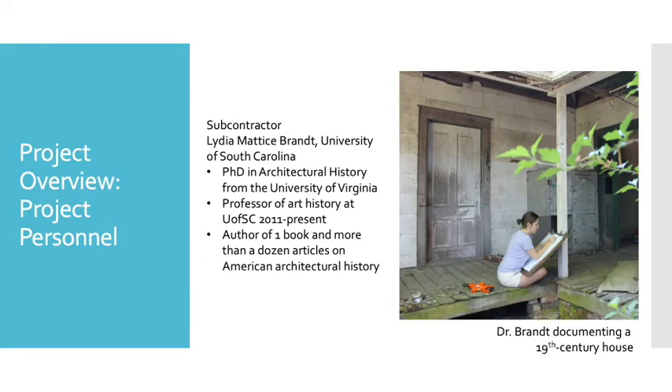The other primary personnel on this project is subcontractor Lydia Matisse-Brant, a professor of art history at the University of South Carolina — that's me. I have a PhD in architectural history from the University of Virginia, and I have been a professor of art history at the University of South Carolina since 2011. I specialize in the history of 20th century American architecture, and over my almost decade teaching at USC, I have developed particular expertise in the city's mid-century architecture. I have documented dozens of buildings in Columbia, including the campuses of the State Hospital at Bull Street and the University of South Carolina, and completed National Register nominations in South Carolina, Illinois, and Virginia.